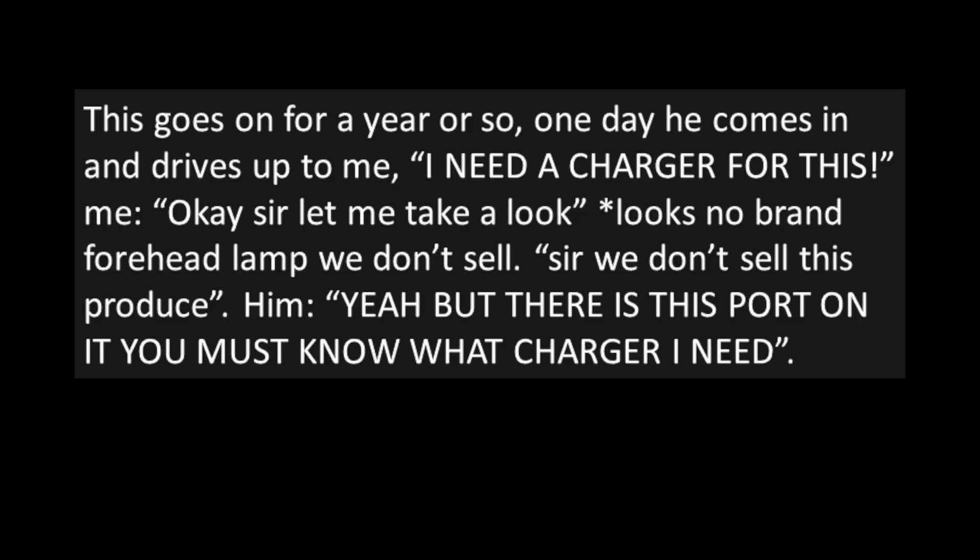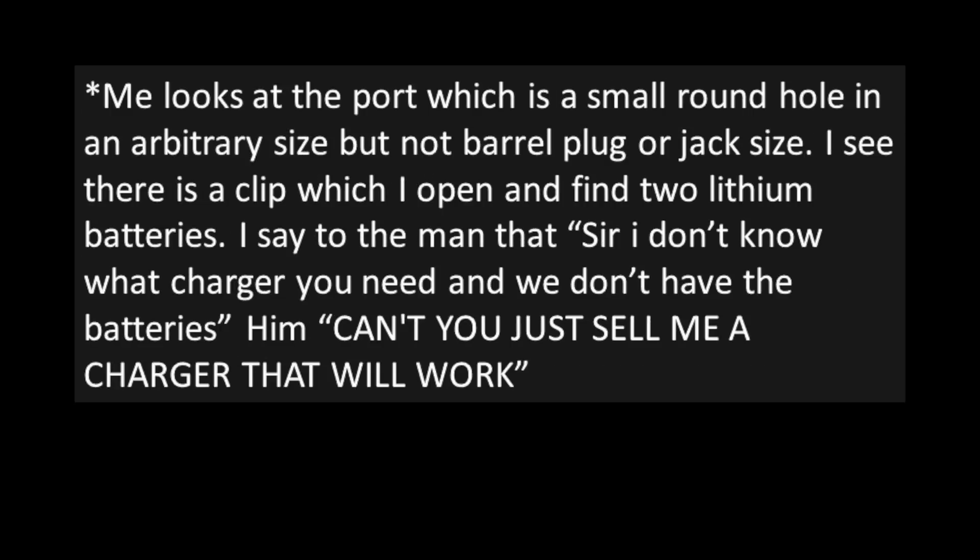One day he comes in and drives up to me. Him: "I need a charger for this." Me: "Okay sir, let me take a look." I look, and it's a no-brand forehead lamp that we don't sell. "Sir, we don't sell this product." Him: "Yeah, but there's this port on it. You must know what charger I need." I look at the port, which is a small round hole of an arbitrary size — not a barrel plug or jack size. I see there's a clip, which I open to find two lithium batteries. I say to the man: "Sir, I don't know what charger you need, and we don't have the batteries."